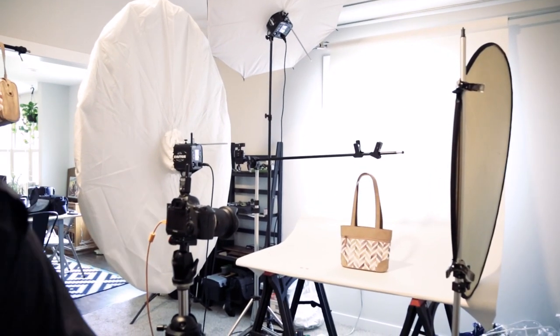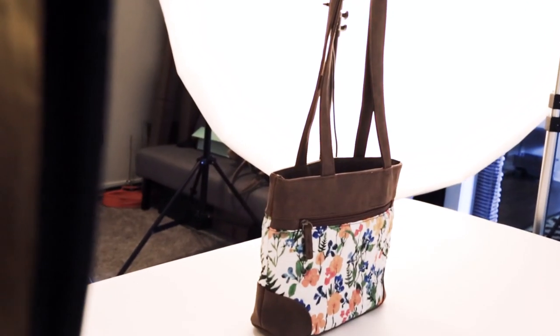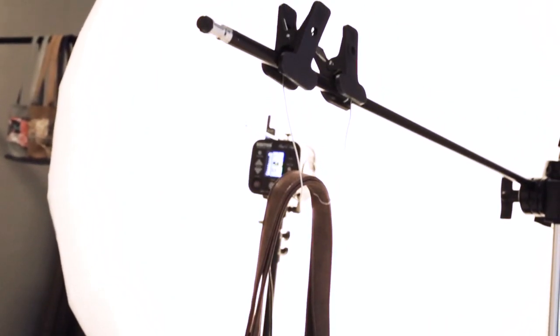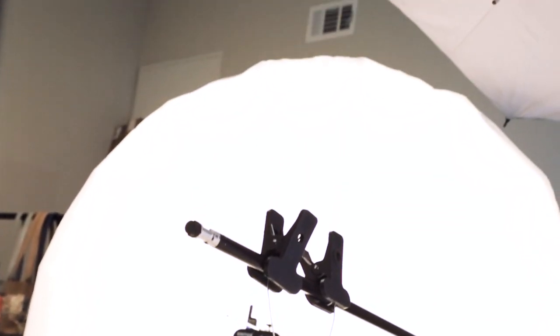We used two Einsteins and two PLM umbrellas and a reflector. For the side light, we're using that to create that natural soft gradient across the front of the bag. And then for the top light, we'll use that to add to that gradient but also define the shadow under the bag that we're going to retain later.